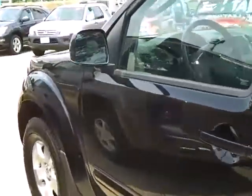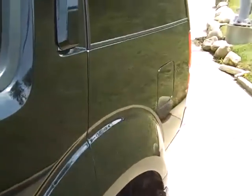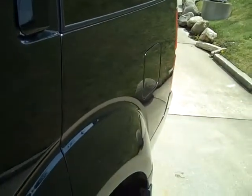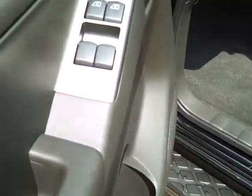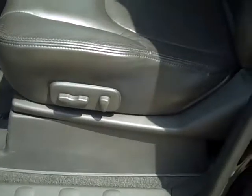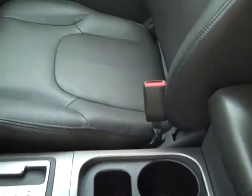We'll look inside here after I unlock it. Going to the inside, you have the power windows, locks. It has a charcoal leather seat. You have the power seat, console, and second seat.